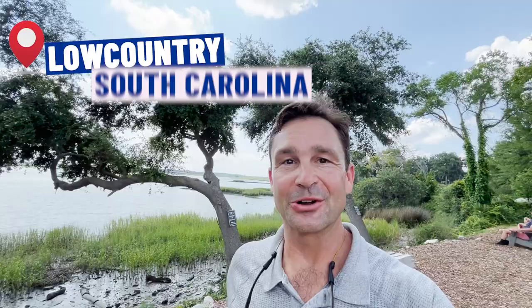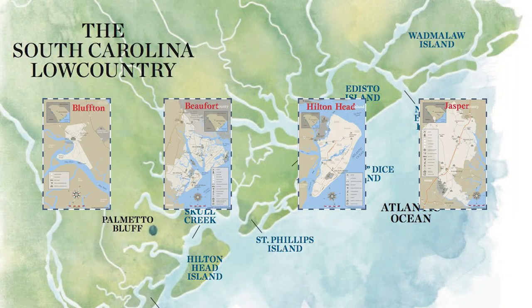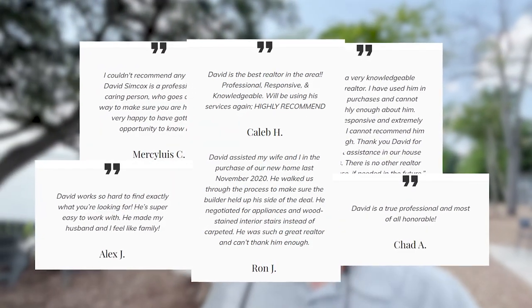Do you want to know everything there is to know about the South Carolina Low Country? Whether it's Bluffton, Beaufort, Hilton Head Island, or Jasper County, then subscribe below and tap that bell for notifications. My name is David Simcox, host of Low Country Lifestyles and a local realtor. I get calls and emails every day from people just like you looking to make their move to the South Carolina Low Country and I absolutely love it.